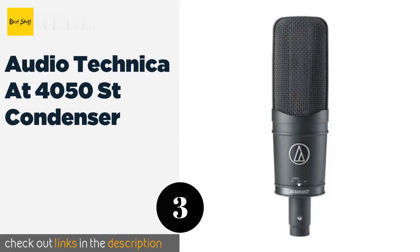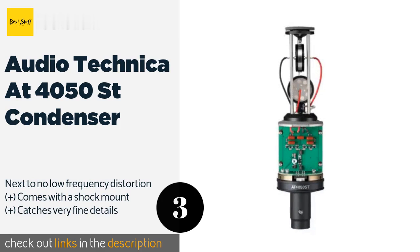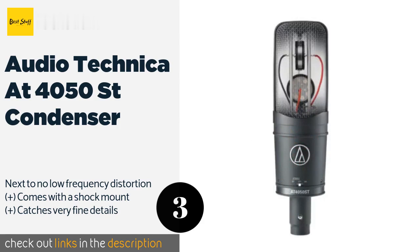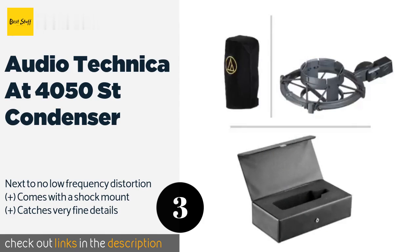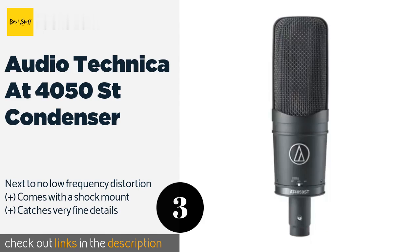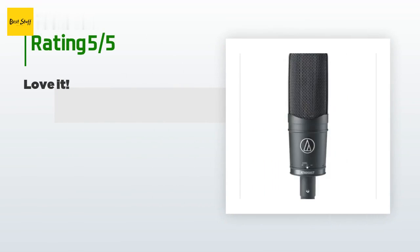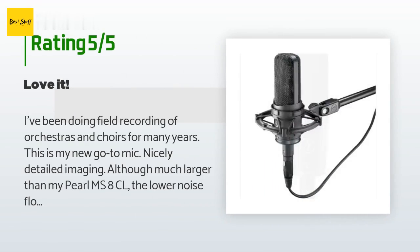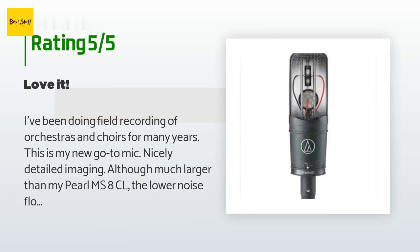The next product is the Audio-Technica AT4050 ST condenser. The figure-8 elements inside allow you to adjust its pickup pattern to a variety of angles, making it particularly versatile whether you're tracking vocals or recording a live piano. This product is available on Amazon for $1,299. It has one review with a rating of five stars. A customer said: I've been doing field recording of orchestras and choirs for many years — this is my new go-to mic. Nicely detailed imaging, and the lower noise floor makes up for its larger size compared to my Pearl MS8CL.